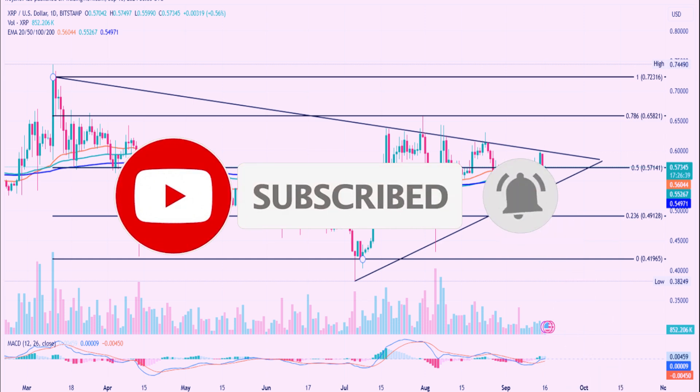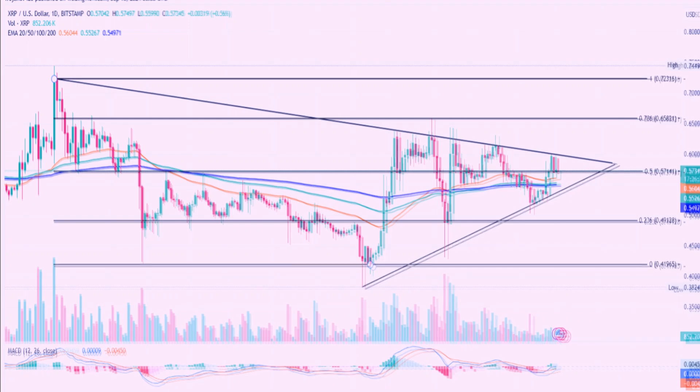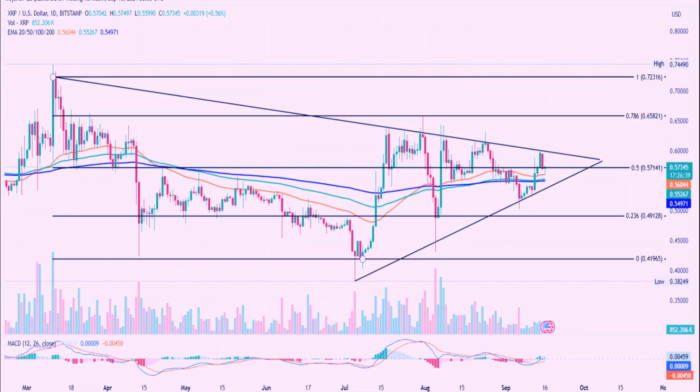Currently, XRP is trading around $0.5728, holding on to an intraday gain of about 0.45%. There's a long tail formation on the daily candlestick with a 24-hour low reaching $0.5599, indicating some buying interest at lower levels, which is a positive sign. The 50-day EMA is acting as a dynamic support level right now, and this is critical because as long as the price remains above this line, it suggests that the bulls are still in control. Additionally, we see the 50, 100, and 200 EMAs aligning in a way that suggests a potential bullish crossover.